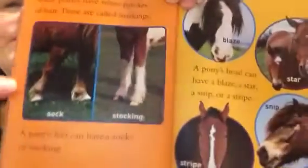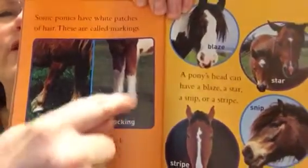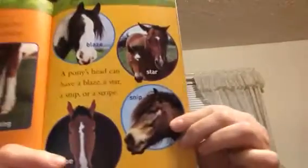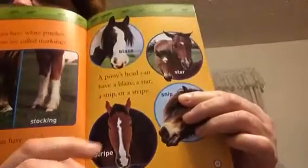A pony's feet can have a sock or a stocking. This one's called a sock, and this one's called a stocking. I guess it goes up farther, right? A pony's head can have a blaze, a star, a snip, or a stripe. So this is a blaze. This is a star — the white spot on them. This one is a snip down here. And this one is a stripe.